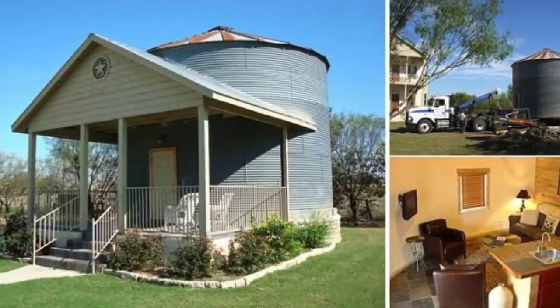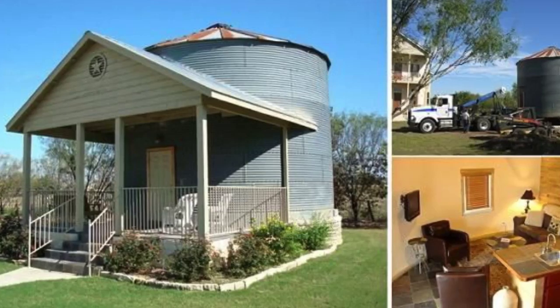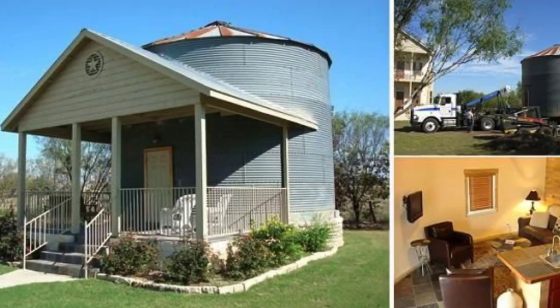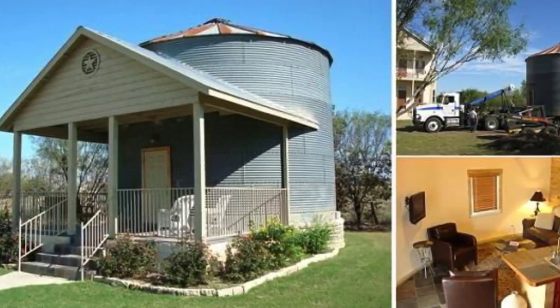Hello everybody and welcome to Hygge House, number one, episode one. Today we are going to be taking a look at a grain silo which has been converted into a tiny house loft apartment in Texas.